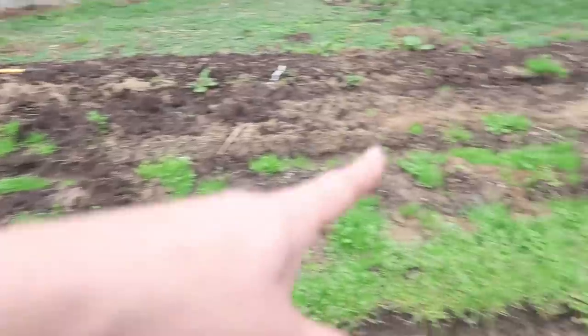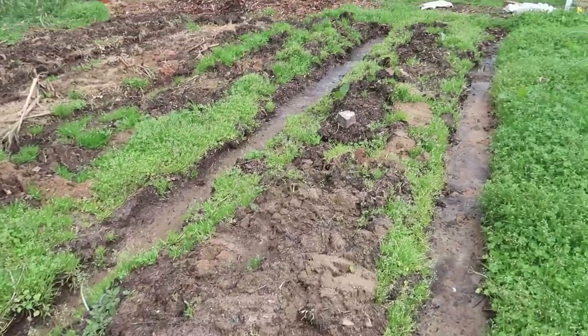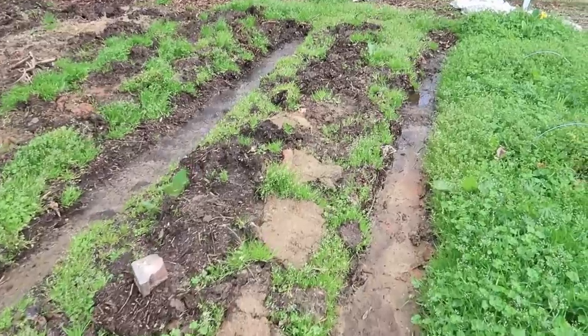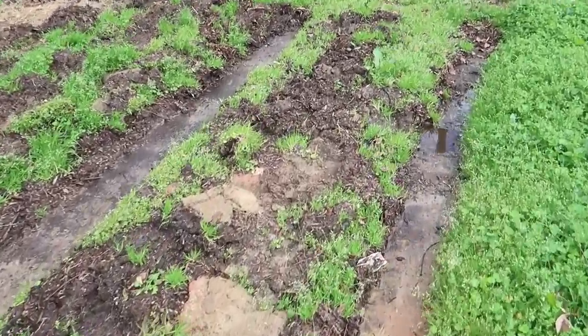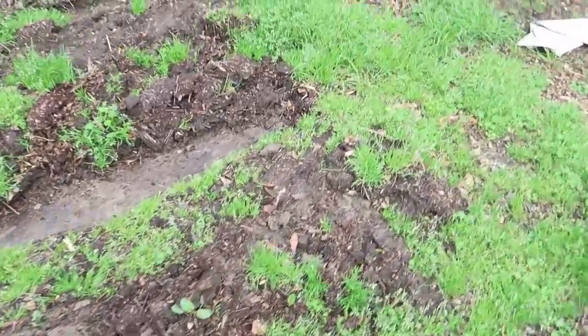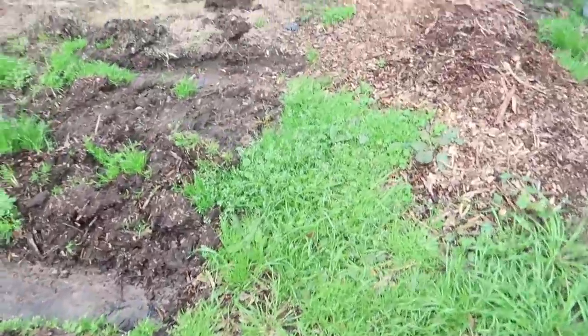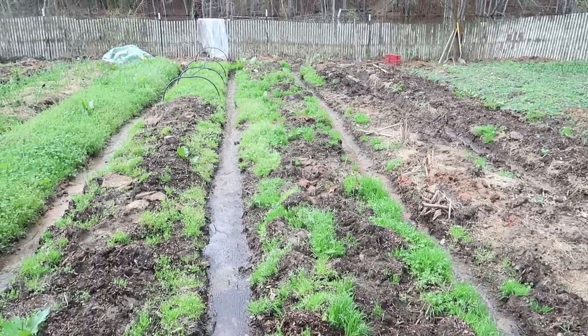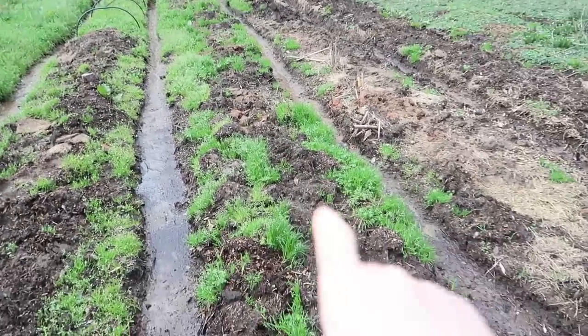A lot of people have asked me what my garden plan is — do I draw it all out? Nope, I don't. I used to, but what I typically do now is draw it out as I plant, because I never know which seedlings and which baby plants are ready first until they're ready.